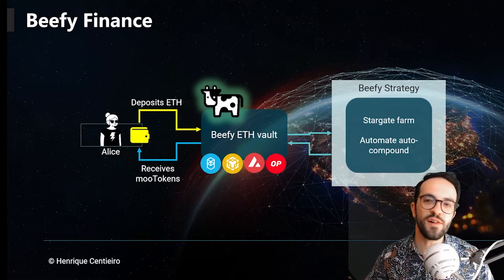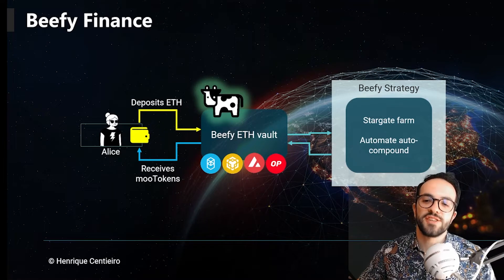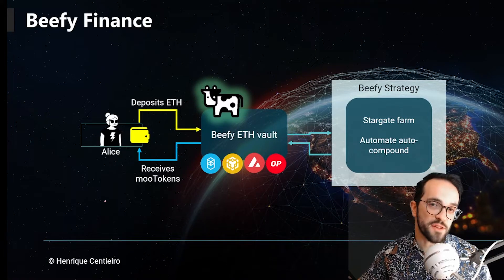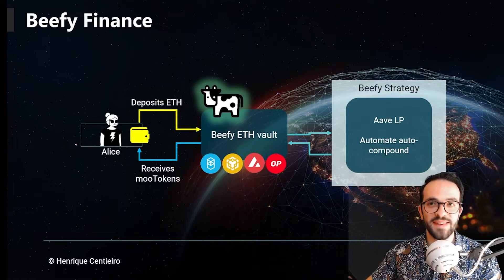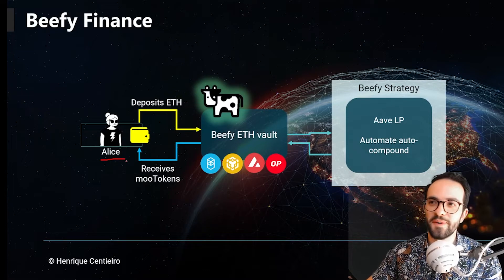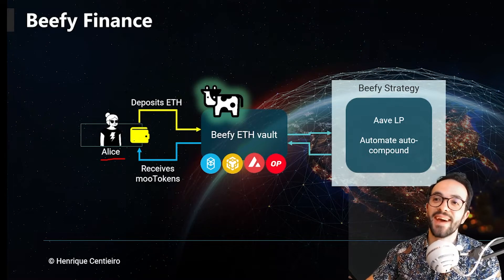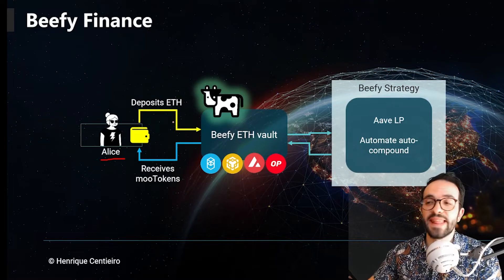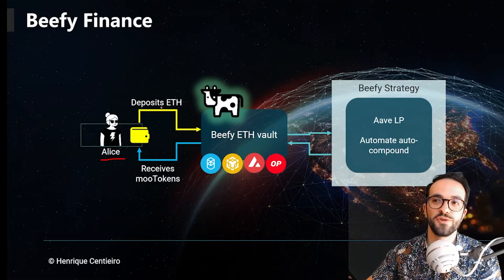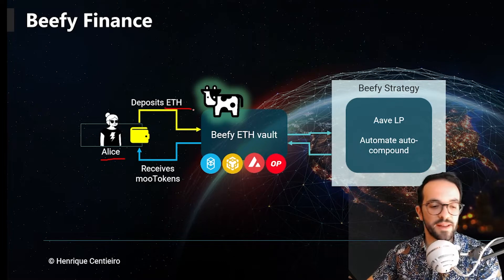Beefy Finance — first of all, how does it work? Beefy Finance is very similar to Yearn Finance. So we have Alice. Alice is our investor, liquidity provider, yield farmer — whatever you want to call it. Alice is going to deposit an asset — can be a stable coin, can be different cryptocurrencies. In this case, for our demo today, we are going to deposit ETH. You can also explore other cryptocurrencies and tokens.